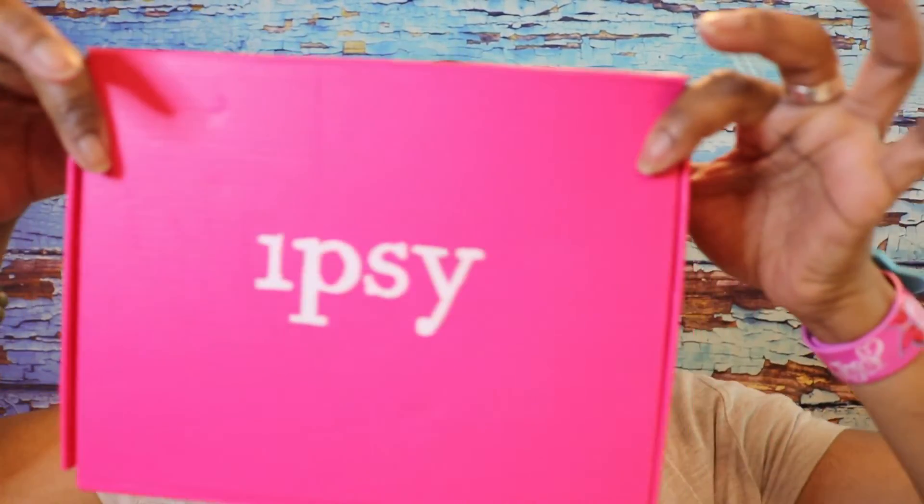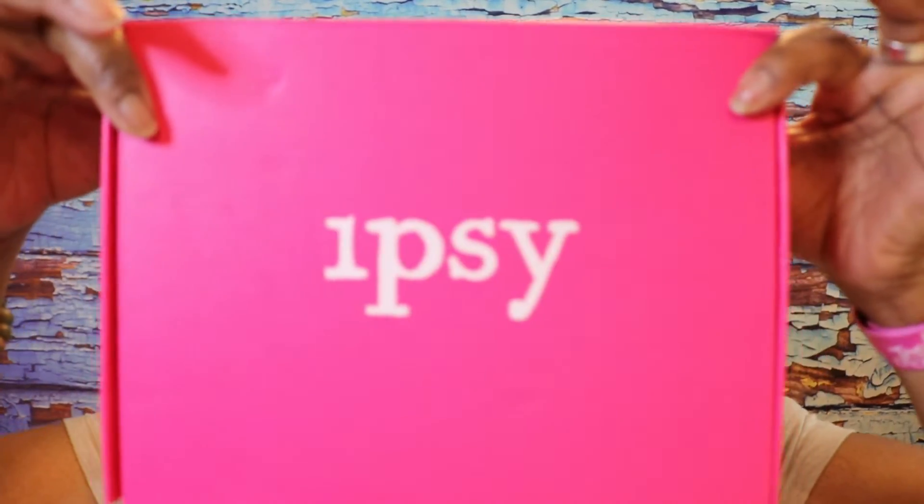Hey guys, it's Mishy. I'm looking at my battery because it looks like I'm going to run out of battery and I don't know when. So let's get this done. This is Mishy Beauty. I am here with my first Ipsy Glam Bag Plus on this channel — first of its kind here. So we're going to go ahead and get to unboxing.